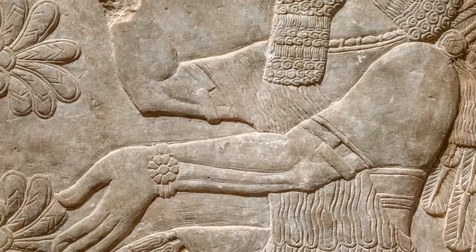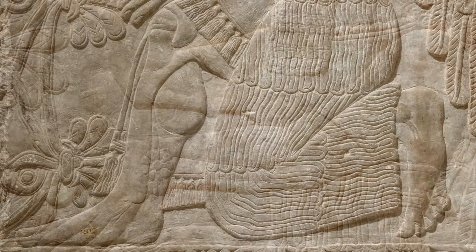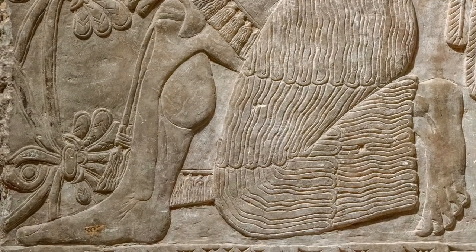The artist who made this relief also focused on the strength of the Apkalu. Look at the forearms and the calves of this figure — they're incredibly muscular.